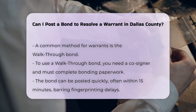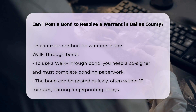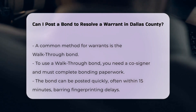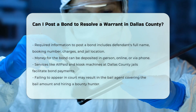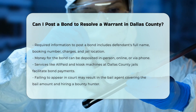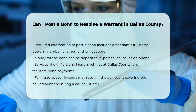Steps to post a bond: To post a bond, you'll need the following information: the full name of the defendant, the booking number, the charges they were brought in for, and the location of the jail they are being held in. You can deposit money for the bond in various ways, such as in person, online, or over the phone. For example, you can use services like All Paid or deposit cash in a kiosk machine at any Dallas County jail.